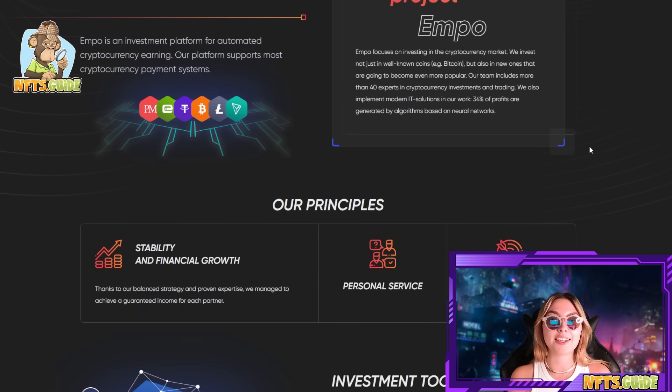These guys focus on investing in the cryptocurrency market and they invest not just in well-known coins like Bitcoin, but also in new ones that are going to become even more popular. Their team includes more than 40 experts in cryptocurrency investment and trading and they also implement modern IT solutions in their work. 34% of profits are generated by algorithms based on neural networks. They really do know what they're doing — 40 experts — and they're doing an incredible job, putting a lot of effort into all of this.